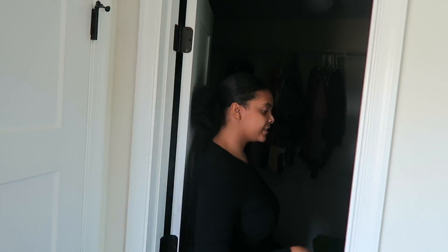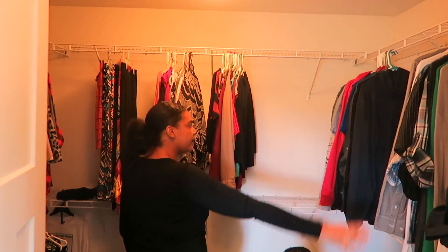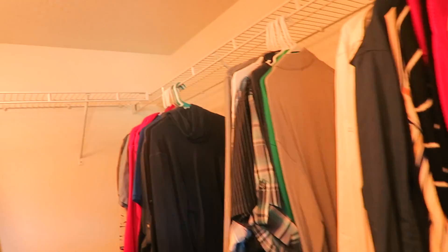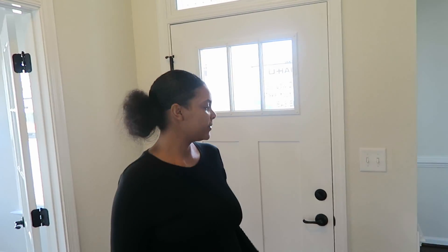Moving in here is our closet — all this over here is Terrence's, and everything else in the back is mine. We're very happy to have a large closet. Thanks for watching our house tour, guys! We hope you enjoy the house — we are so glad to be here and absolutely love everything about it. We'll see y'all in the next vlog, bye!